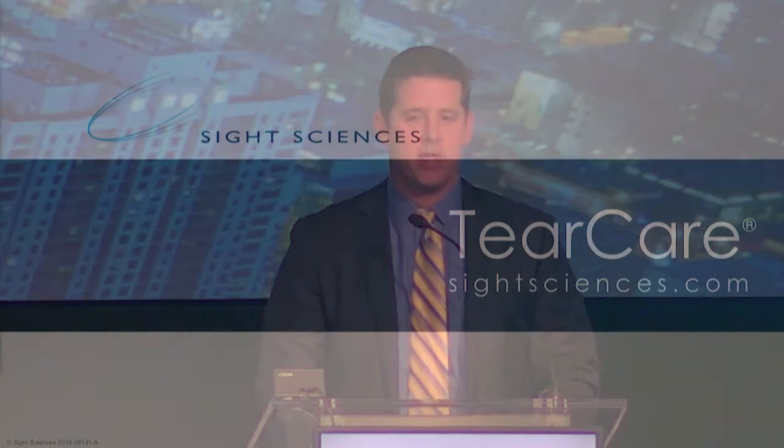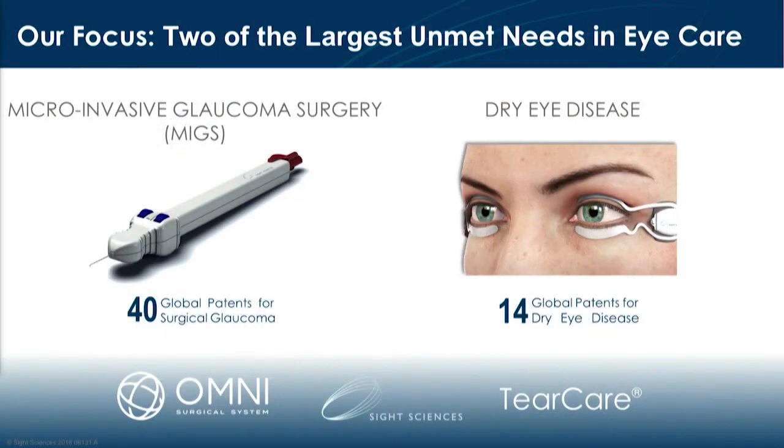At Sight Sciences, our mission is to transform eye care through really treating the underlying disease states. And what that's done is really led us to a focus on two of the largest unmet needs in eye care: that being the MIGS marketplace for Minimally Invasive Glaucoma Surgery, but also dry eye disease.